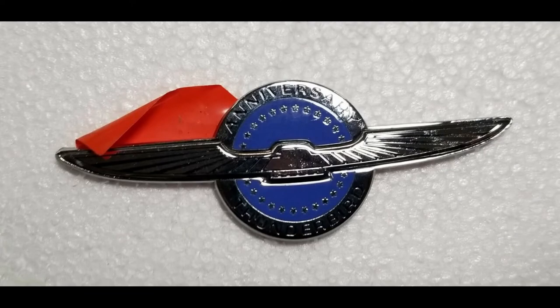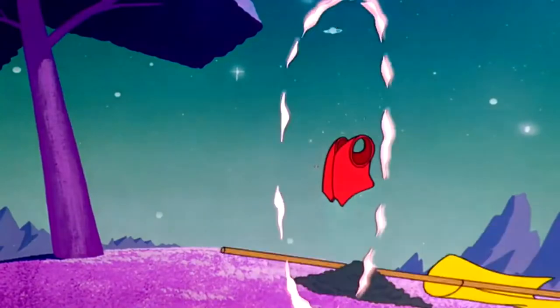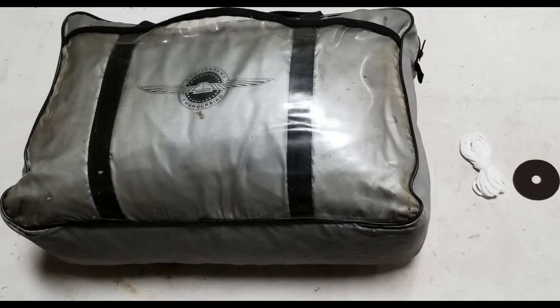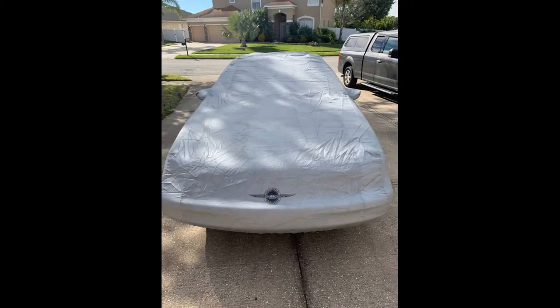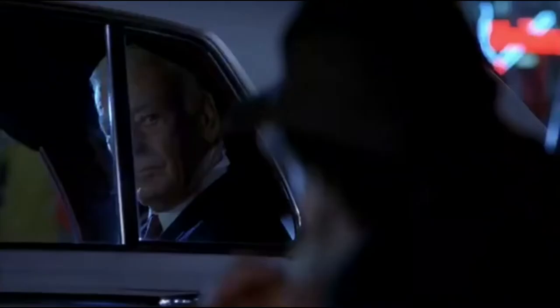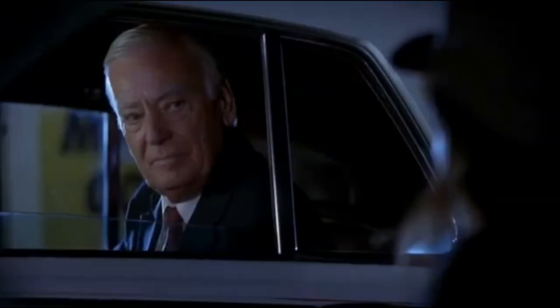Ford tried to prevent counterfeit cars with fender badges designed to disintegrate if removed. Each 35th anniversary car came with a custom-fitted cover made by the same company that makes covers for Rolls-Royce. How fancy. The Super Coupe commercials were pure '90s gold.